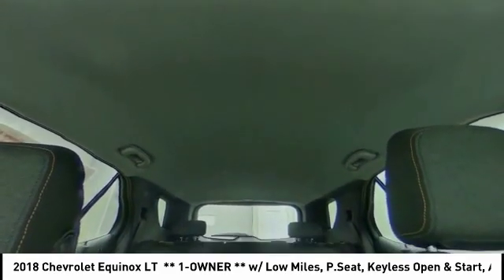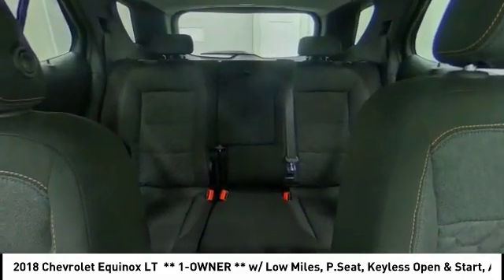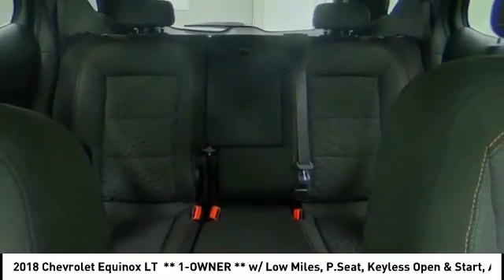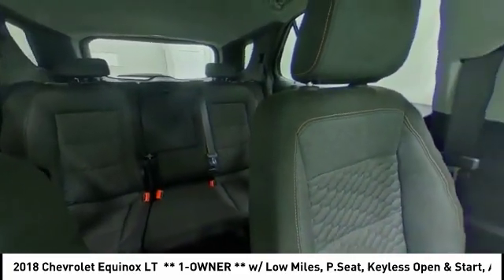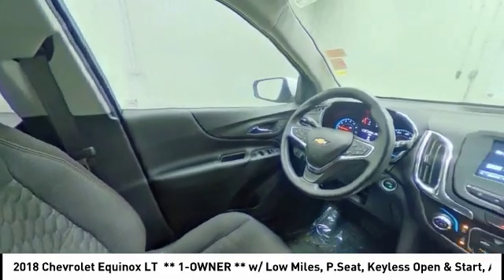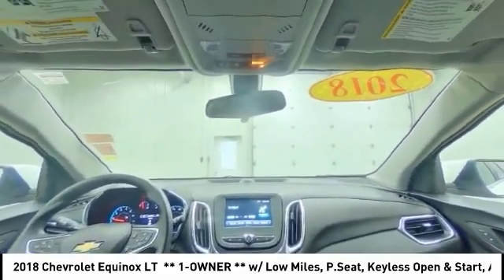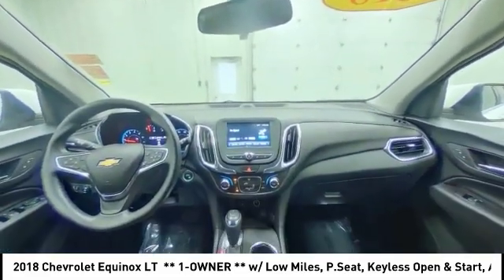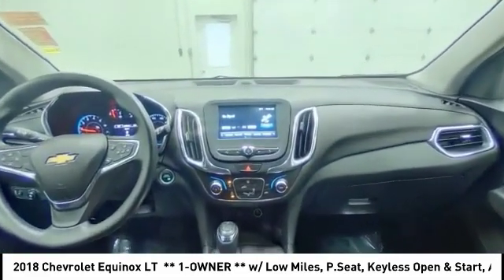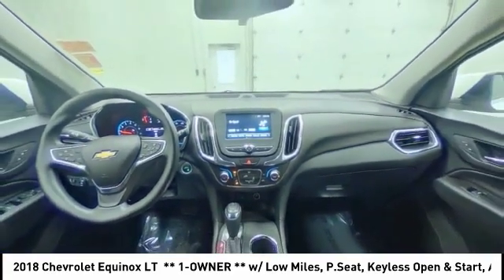Take this vehicle for a spin and see why so many shoppers are now proud owners. See you next time. Thank you.